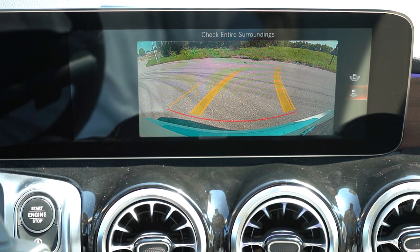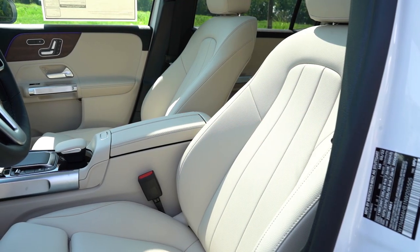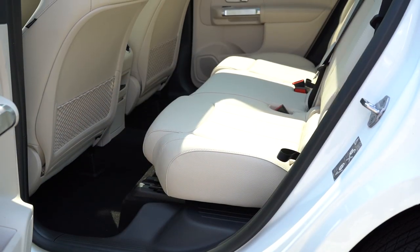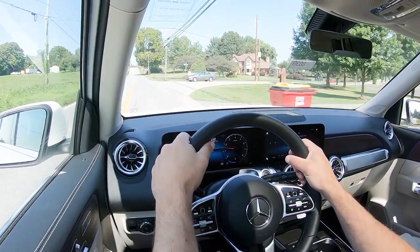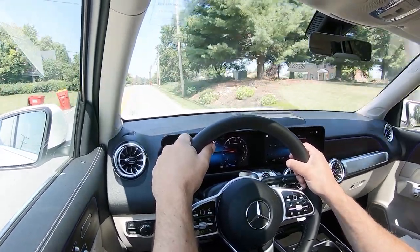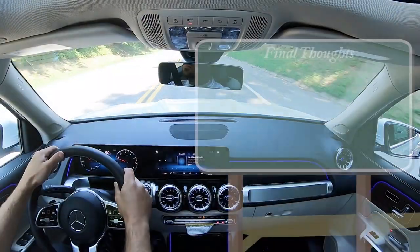When you put the GLB in reverse, a rear-view camera comes standard. The $1,090 parking assistance package adds a surround-view monitor. On safety: front, side, and side-curtain airbags come standard, along with driver and passenger thorax side airbags and a driver's knee airbag. LATCH anchors, rear child door locks, and tire pressure monitoring are standard. The $1,700 driver assistance package adds active steering assist, adaptive cruise control, active brake assist, blind-spot monitoring, lane-change assist, and route-based speed adaptation.